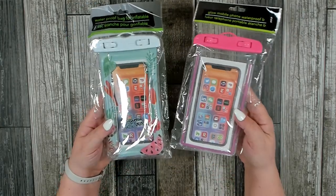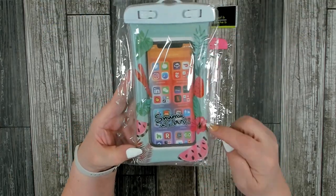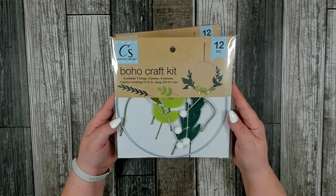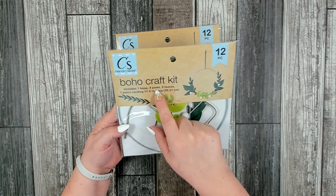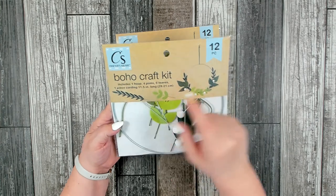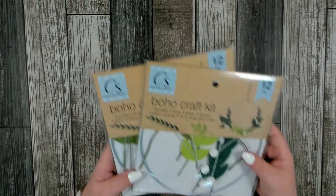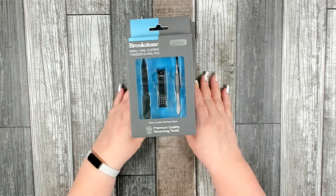I picked up one of each phone pouch — one plain pink and one with watermelons and flowers on it. I also picked up two of these really nice boho craft kits. You get 12 pieces including one loop, four pom-poms, six leaves, and 11.5 inches of cording, and it makes a really cute little wreath. I grabbed two of those to donate.